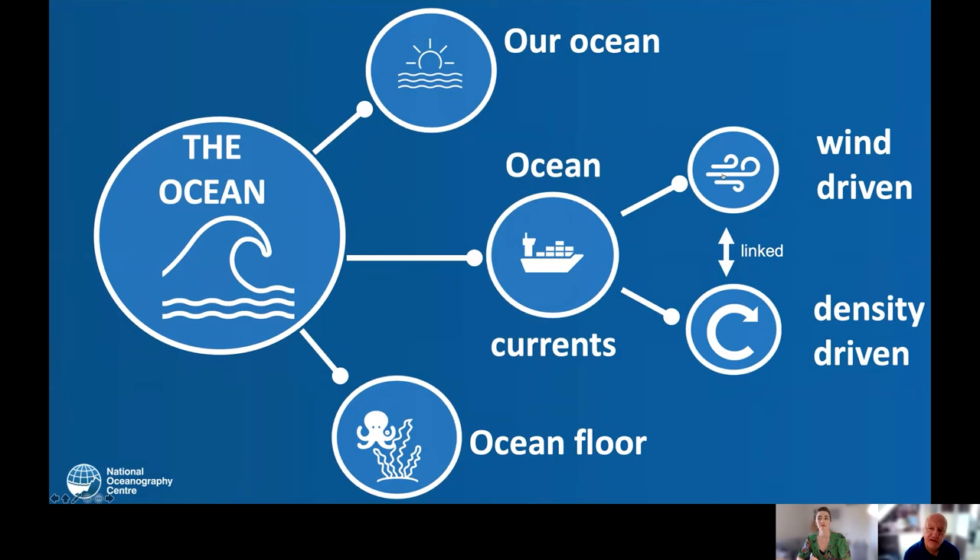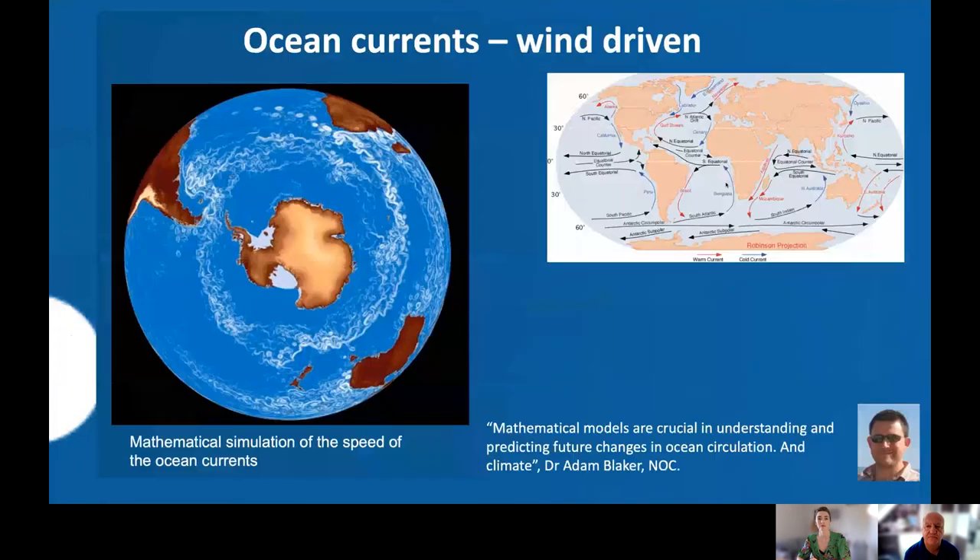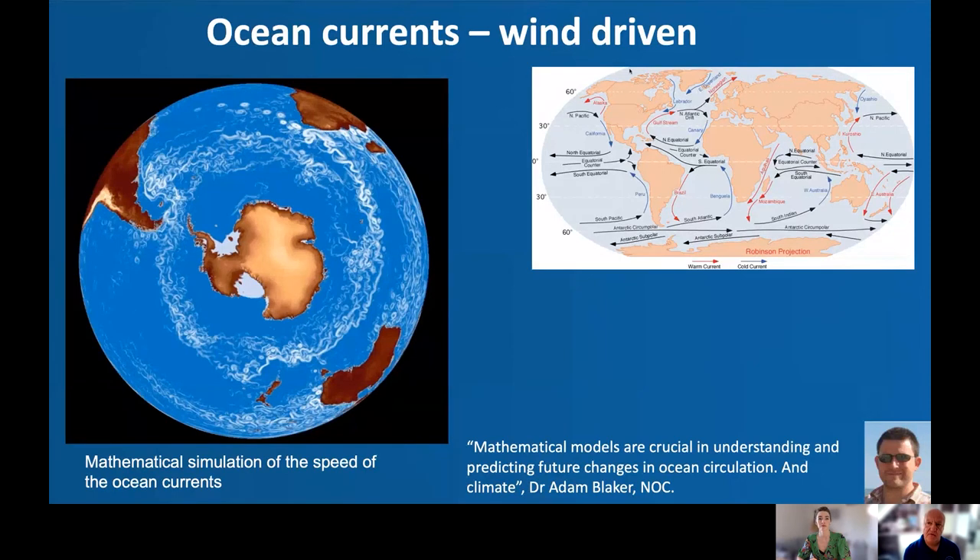Now onto ocean currents and wind-driven circulation. Here we've taken a map of our planet and flattened it out. As the sun heats the planet and we have a rotating planet, we set up wind systems that circulate in different directions in each hemisphere. These winds drive ocean currents, and you can see that warm water is taken polewards from the equator towards the colder regions, while cooler currents return back to the equator. We call these ocean gyres.